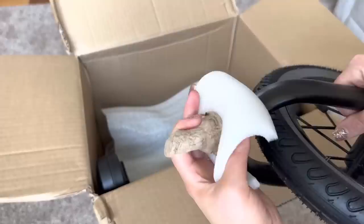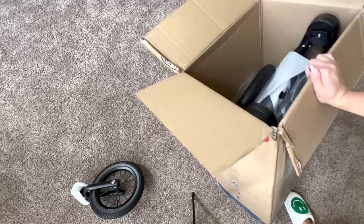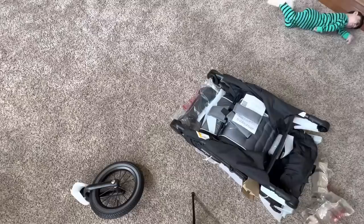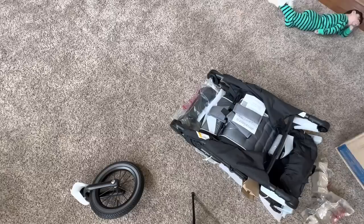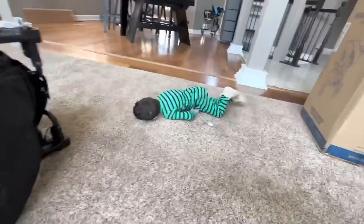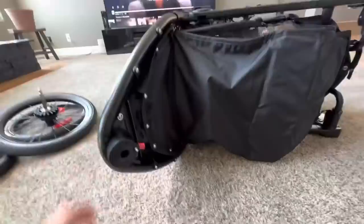Oh boy. I hope this is simple because I'm just not good at putting things together and that's just the truth. Let me get this out — this is for you, baby! Is there an instruction? Alright, we got the wheels out and the stroller actually came out kind of like in one piece here. Hi Bogey! I think everything just snaps in, so we'll see.